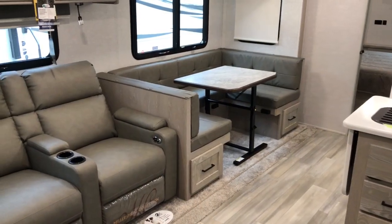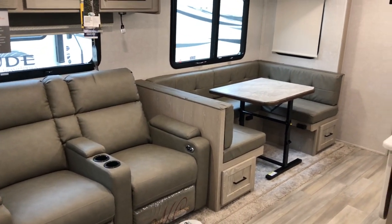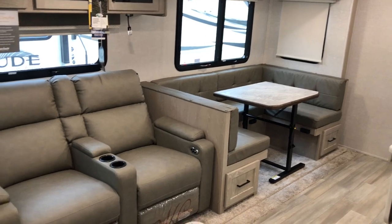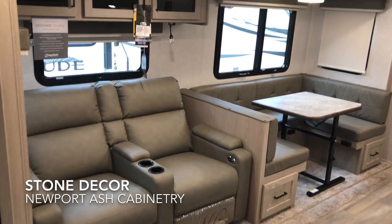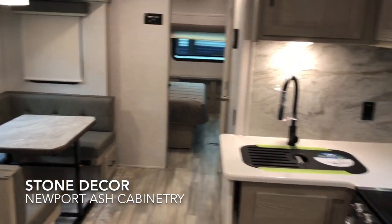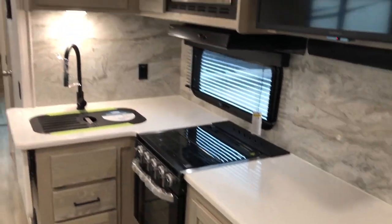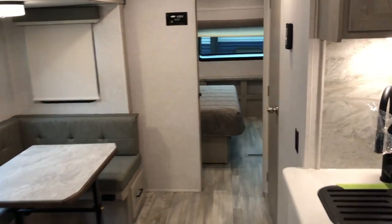Starting on the inside: large slide out, theater seating, booth dinette. Looking at the stone decor, Newport Ash cabinetry, lots of countertop space, and the master bedroom up front.